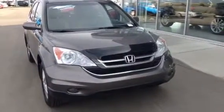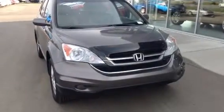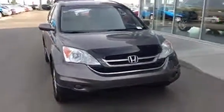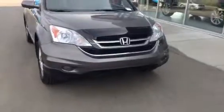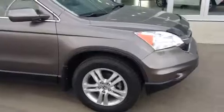Hi Lauren, this is Blair with LA Mazda. I just want to thank you for your enquiry on the 2010 Honda CR-V. This unit is brown metallic in colour. Up front here we have the nice Honda chrome decals on the front. This one does not have the fog lights. We also have the stock Honda alloy rims along with the chrome decals on the outsides of the windows.